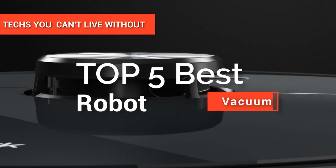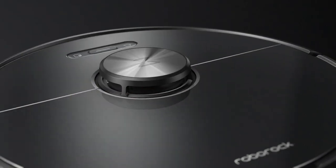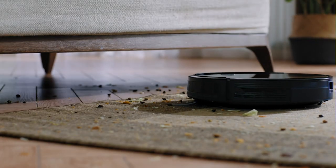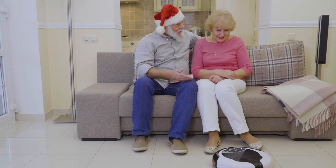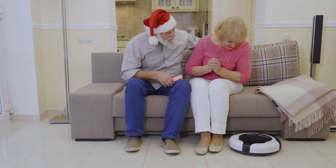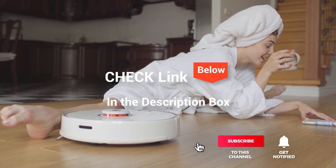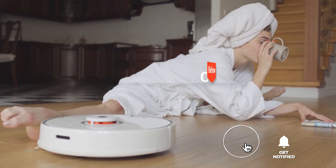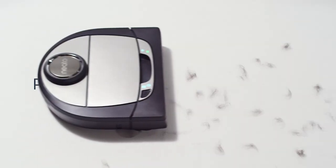In this video, we're going to look at the top five best robot vacuums available on the market today. We made this list based on our own opinion, research, and customer reviews. We've considered their quality, features, and values when narrowing down the best choices possible. If you want more information and updated pricing on the products mentioned, be sure to check the links in the description box below. So, here are the top five best robot vacuums.